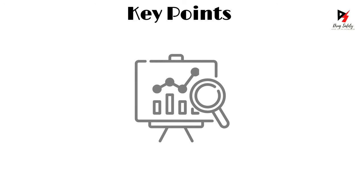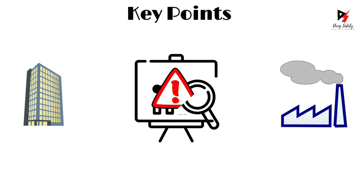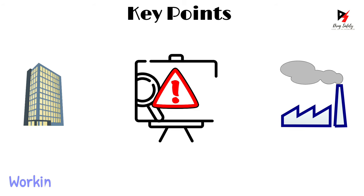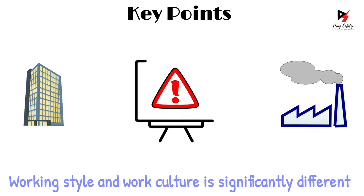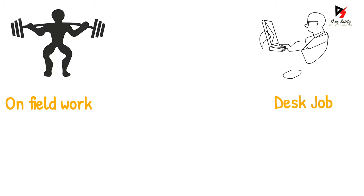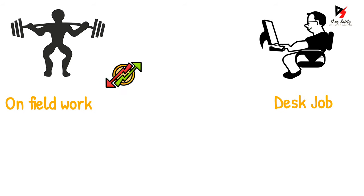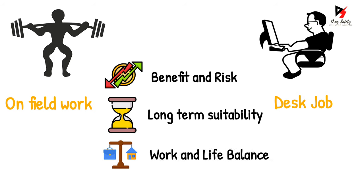Point number one: perform a detailed investigation of the sector you choose. Analysis of sectors is the most important aspect, because the working styles and work cultures in these two sectors are significantly different. Working in the pharmaceutical industry requires on-field work which requires physical effort. However, in the pharma IT sector, you have a desk job which requires you to sit for long durations. Analyze the benefits and risks associated with each sector, the job's long-term sustainability, and whether you can establish a work-life balance after a few years of professional experience.